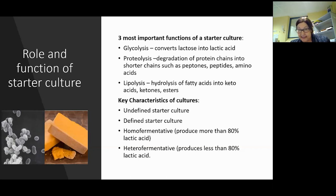The roles and functions of starter cultures - keeping it very basic. You've got glycolysis, which is breakdown of sugars - it converts lactose to lactic acid. Proteolysis is breakdown of protein, breaking down long protein chains to amino acids. And lipolysis is breakdown of fats into keto acids, ketones, and esters - those ketones and esters bring in the flavors. Proteolysis gives you more textural change, while lipolysis is more about giving you the flavor profile.